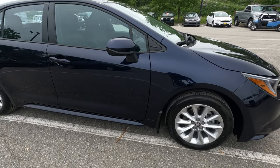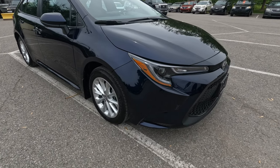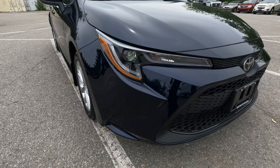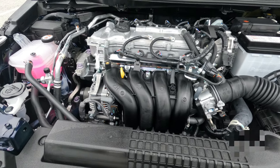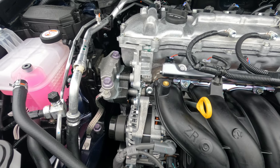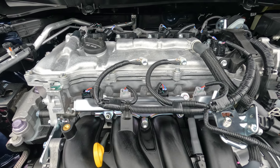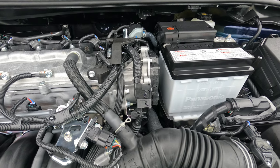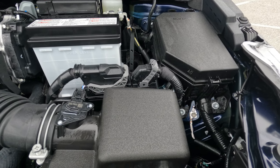This is the saloon — or sedan, depending on which part of the world you're from — in that beautiful Blueprint shade of blue. Moving to the engine compartment, the engine is a 1.8-liter 4-cylinder DOHC with 16 valves. It comes with the Valvematic continuously variable valve chain mechanism and produces 139 brake horsepower.